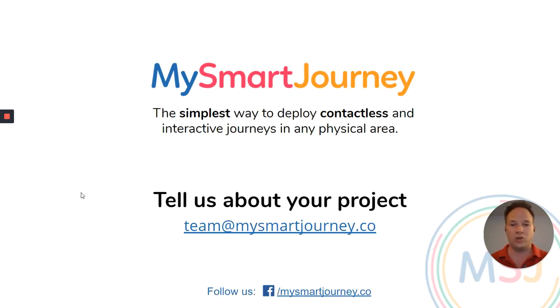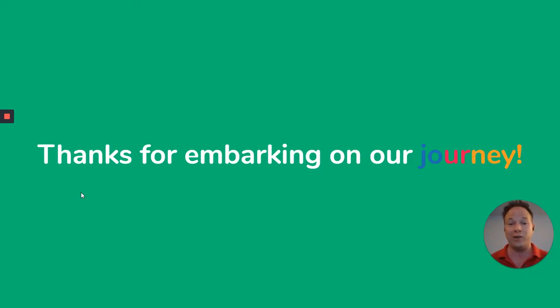Thank you very much for listening to us. We encourage you to tell us more about your projects, and most importantly, thanks for embarking on our journey.